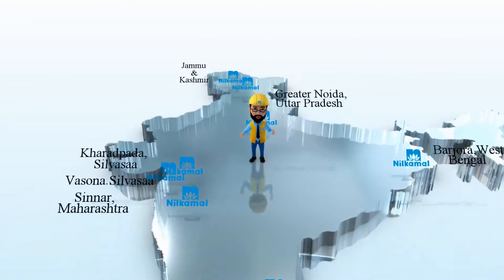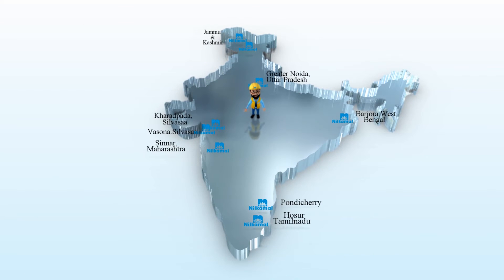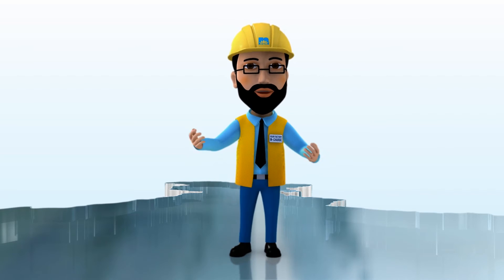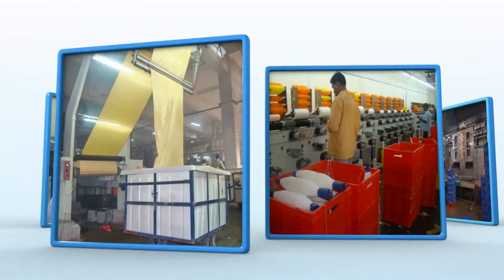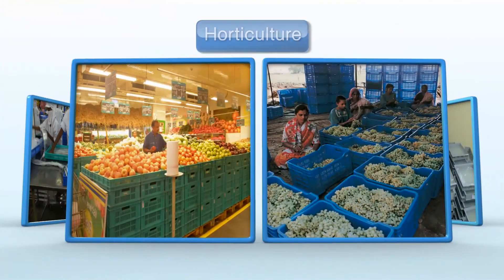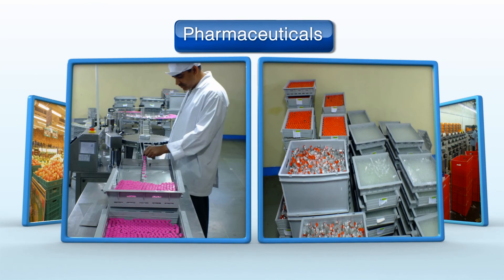Nine factories across India bring to you the widest range of products, making Neel Kamal your one-stop solution for all material handling needs. From the textile industry to dairy, fisheries and automobile to horticulture and pharmaceuticals — every industry can benefit from our products.